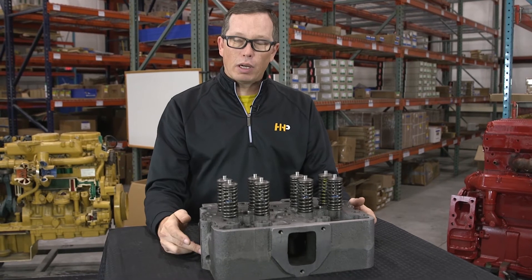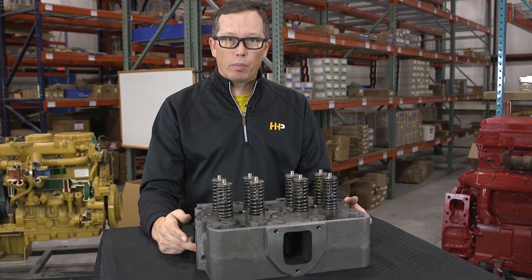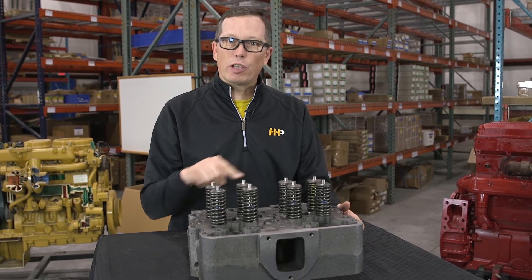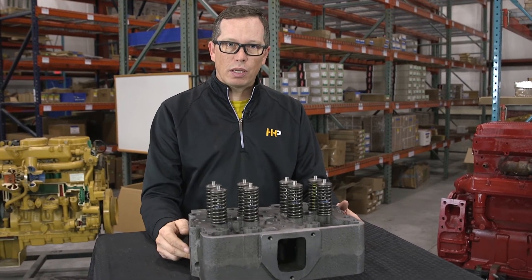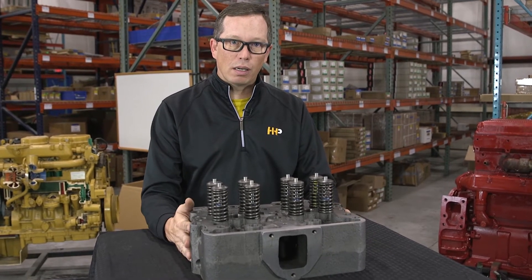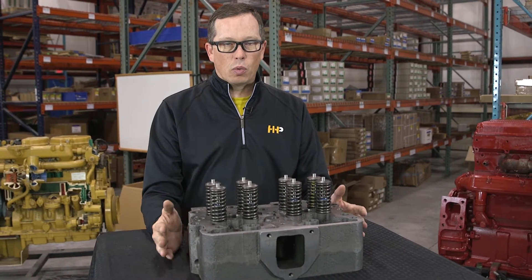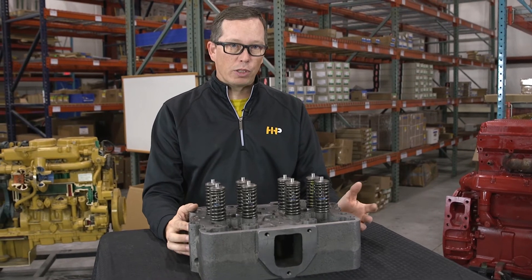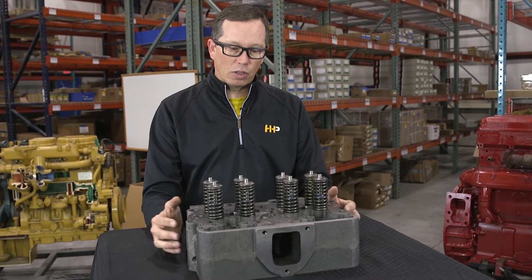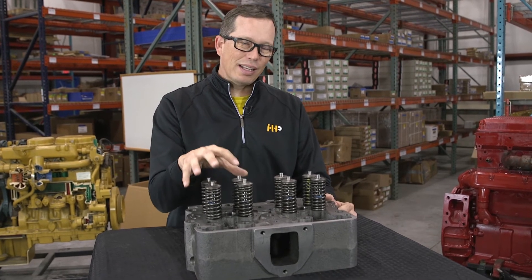If you've got a crack in your cylinder head that's gone through to a coolant passage, it will fill your coolant passages with compression gases from the combustion cycle. Compression gases do not cool the head like coolant does. So when you displace that coolant with compression gases, you have extremely overheated the head in certain areas, and it tends to crack.